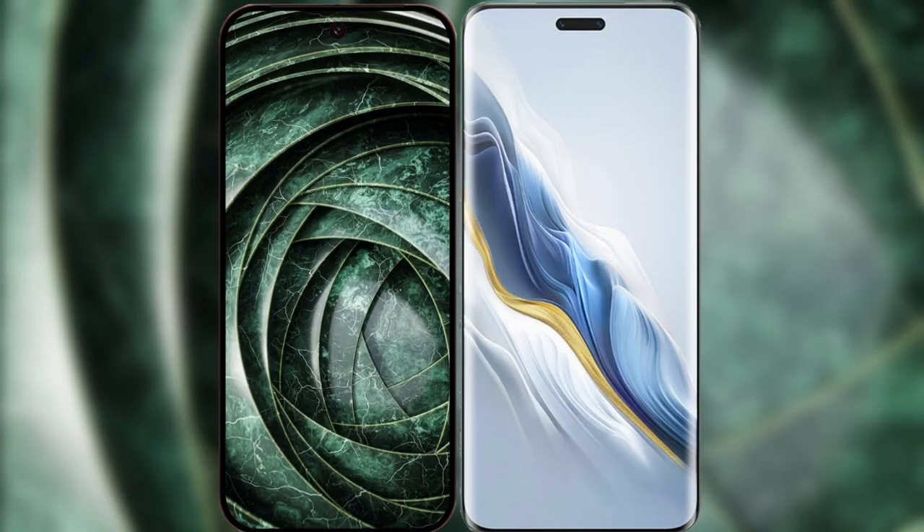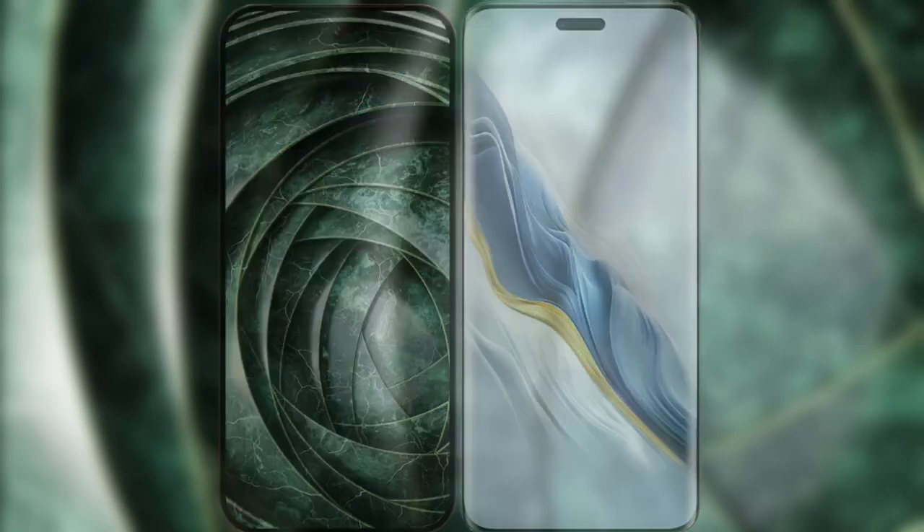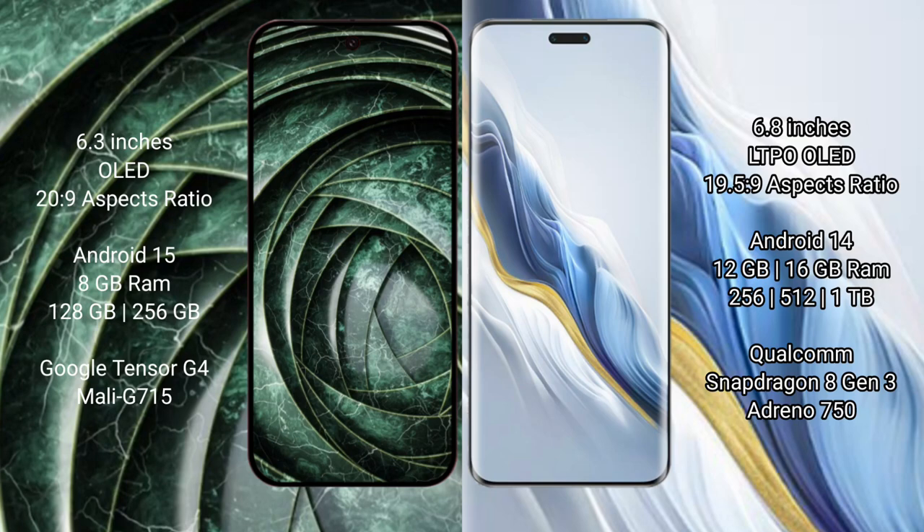I will compare the new Google Pixel 9a with the Honor Magic 6 Pro. The Pixel 9a features a 6.3-inch OLED display, while the Honor Magic 6 Pro has a 6.8-inch LTPO OLED display.